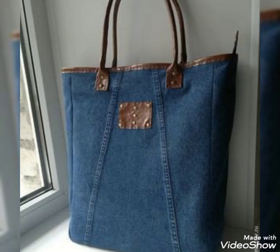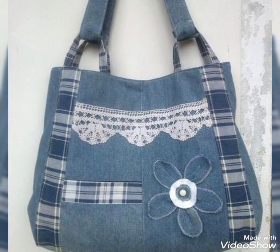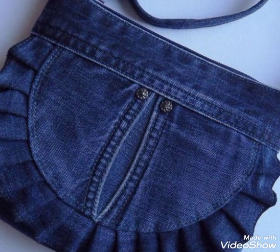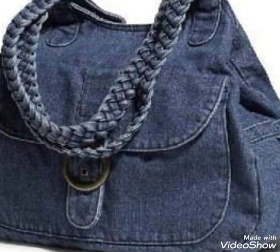Bismillahirrahmanirrahim. Assalamualaikum world, welcome back to my YouTube channel in a brand new video. This is a very important and very stylish collection related to denim recycled handbags — beautiful old designs and new designs of denim handbags.